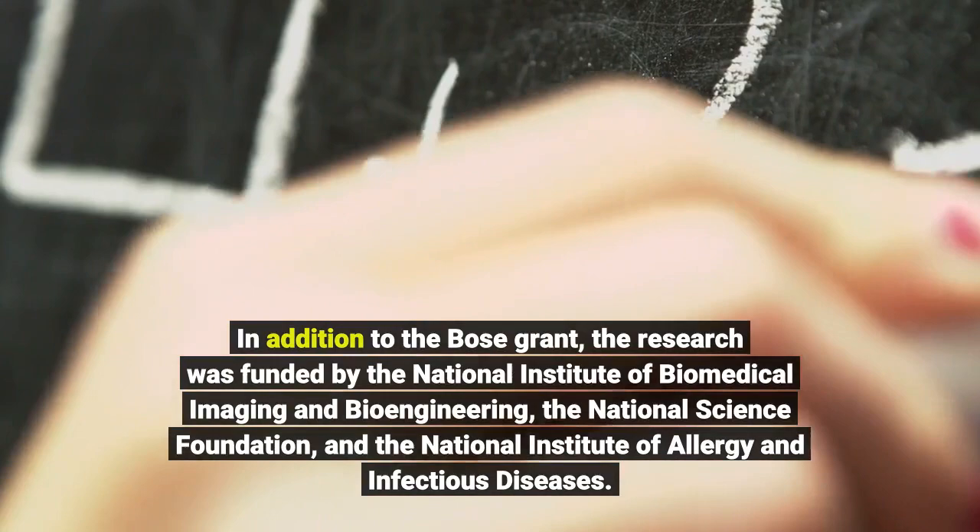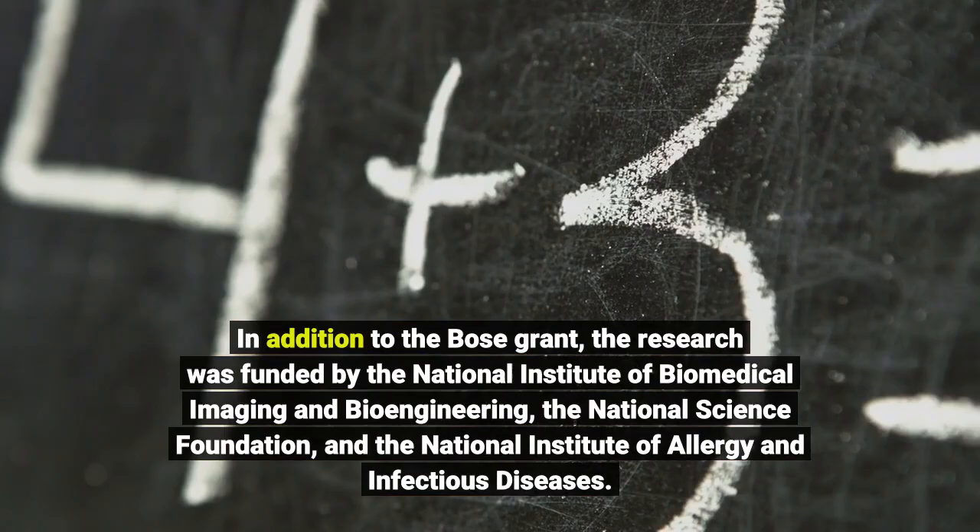In addition to the Bose grant, the research was funded by the National Institute of Biomedical Imaging and Bioengineering, the National Science Foundation, and the National Institute of Allergy and Infectious Diseases.